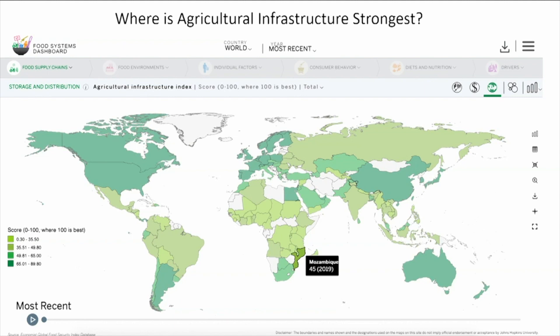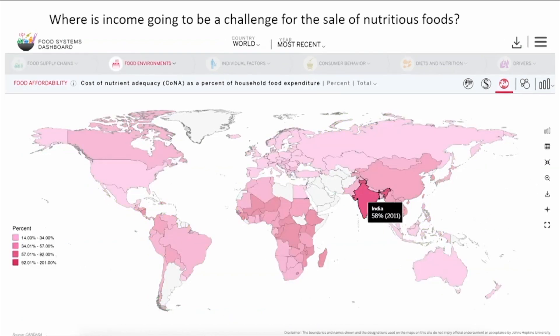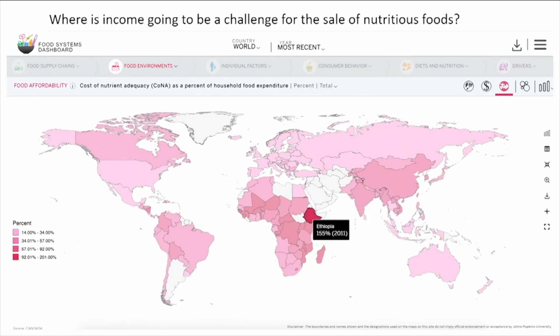How about if you're a business worried about where purchasing power is going to be a big constraint to your ambition to introduce nutritious foods? You can see here in India, the cost of a nutritionally adequate diet is half of what Indian families spend on average on food, so the potential is there to change behaviors without income growth. But in Ethiopia, the cost of a nutritionally adequate diet is much more than what families spend on food, so here the business challenge is innovation to reduce cost.